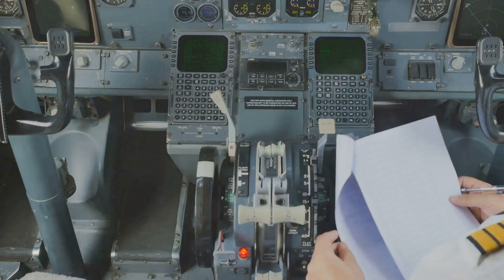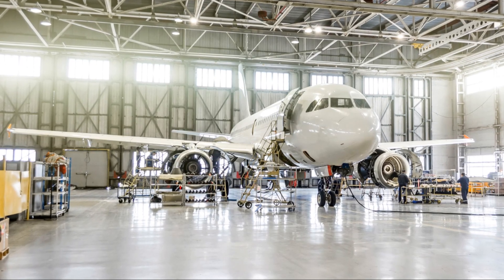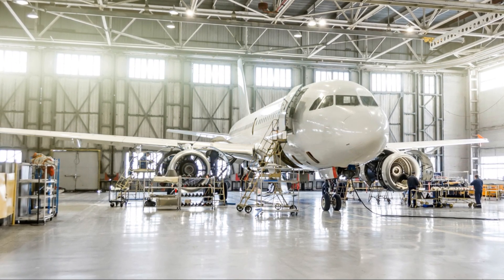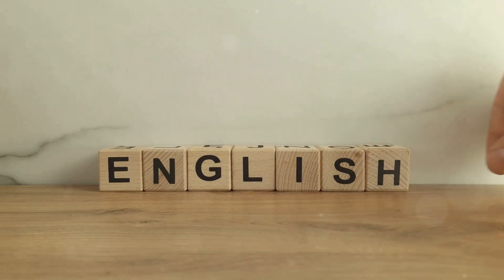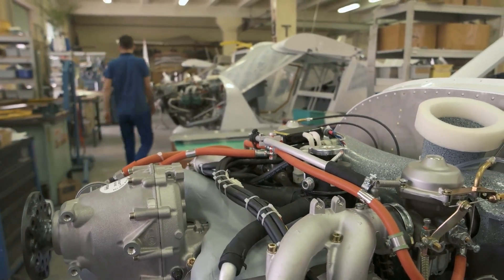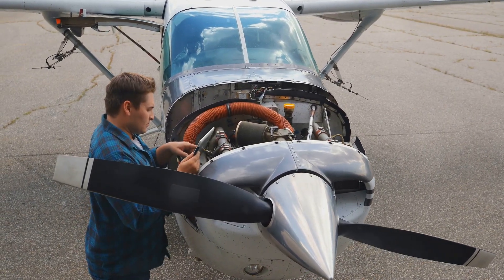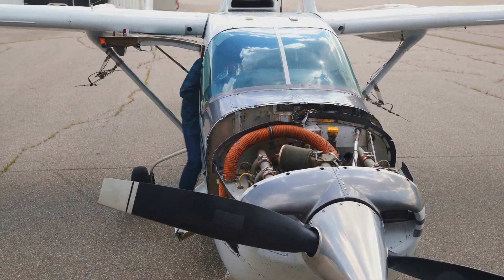To obtain an A&P license in the United States, an individual must meet specific requirements set by the FAA. Requirement one: you must be at least 18 years old to apply. Requirement two, language proficiency: you must be able to read, write, speak, and understand the English language, as it is the international language of aviation. Requirement three: graduation from an FAA-approved Aviation Maintenance Technician (AMT) program. Your training program must cover a wide range of topics related to aircraft maintenance, including theory, regulations, inspections, repairs, and safety procedures. These programs typically include classroom instruction and hands-on practical training.